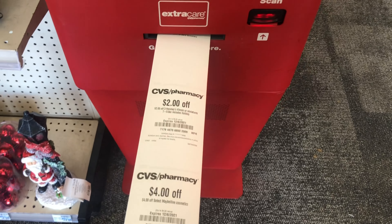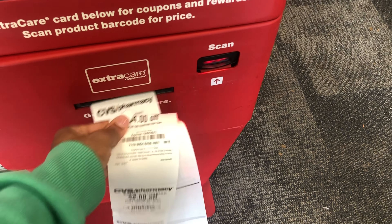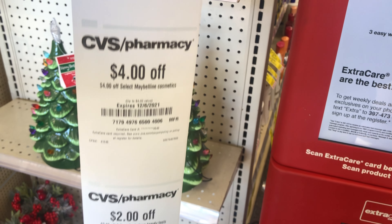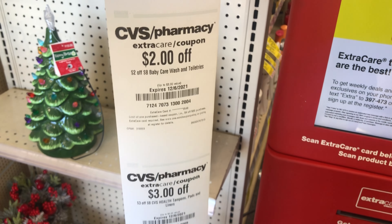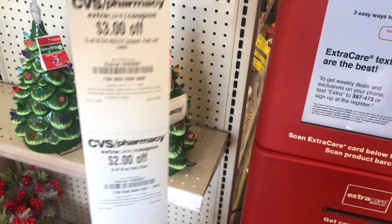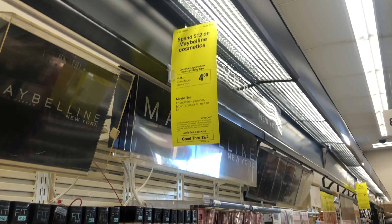We are inside CVS. I'm at the red box — I typed in my phone number to get my CVS coupons and CRTs. Let's see what deals we're going to do for the second time this week. I do have some easy all-digital free deals, so let's get into the video.